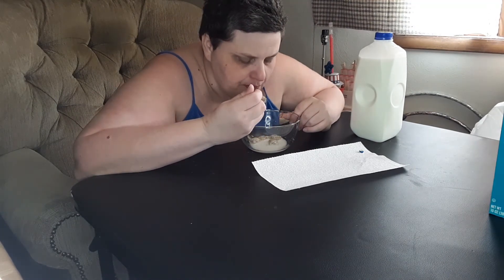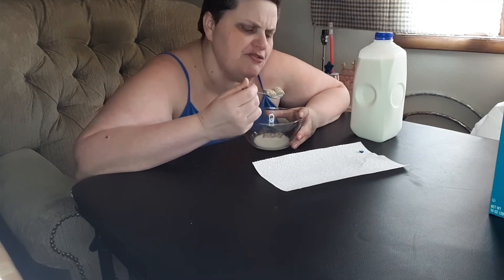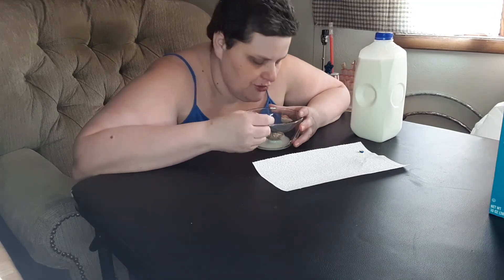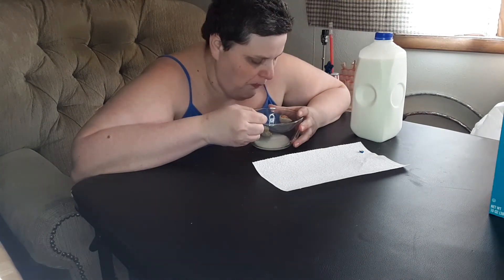Share your favorite cereals and other things you think I should try in the line of cereal. I hope you've enjoyed having breakfast with me again. I hope you all have a wonderful day filled with lots of love and laughter. And I hope that your saddest day in the future is only as sad as your happiest day in the past. Until next time, bye guys!